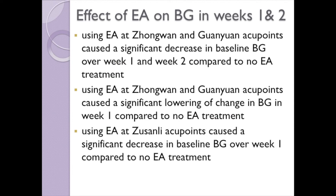Using Zhongwan and Guanyuan acupoints, there was a significant decrease in baseline blood glucose over both weeks 1 and 2 compared to no treatment. Also, there was a significant lowering of change in blood glucose compared to no treatment. Using Zusanli acupoints alone, there was a significant decrease in baseline blood glucose over week 1 compared to no treatment.